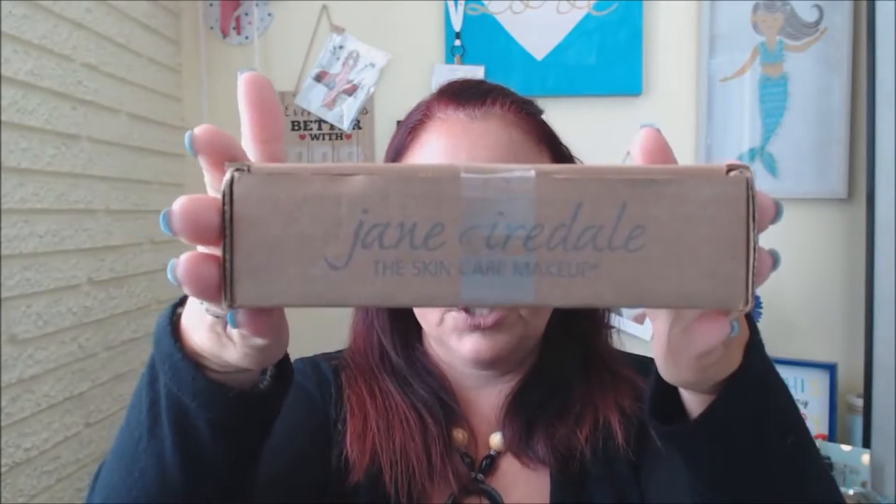I received this box from Influenster, which is the Jane Iredale box, and I am super excited because I love Jane Iredale. Her makeup and skincare line is amazing. It's cruelty-free, has a lot of vegan options, and it also happens to be a very clean, green, and non-toxic brand.